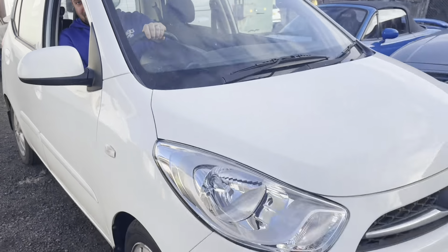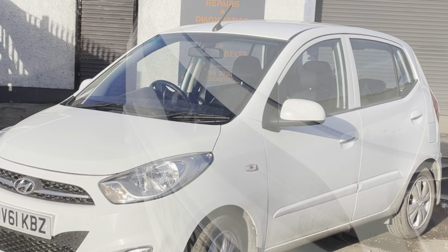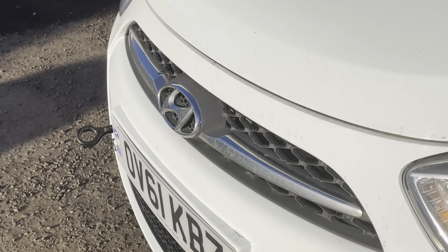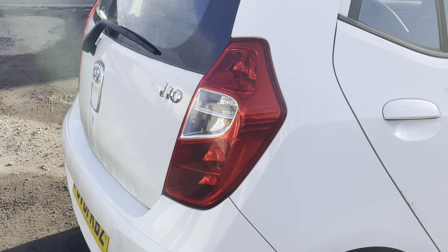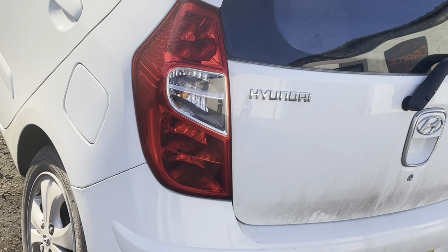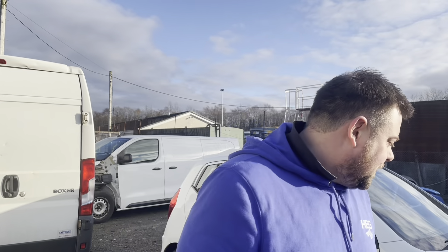We've secured this 2011 Hyundai i10. We've not had a chance to properly look it over yet and it is a little bit dirty - I literally just picked it up with a tow bar, and James from Oracle helped out. Massive shout out to James - I'll leave a link to Oracle in the description if you want to check him out. Real nice guy. This car's obviously got one major issue, but we'll get on to that later.